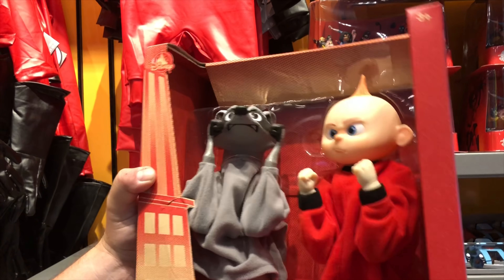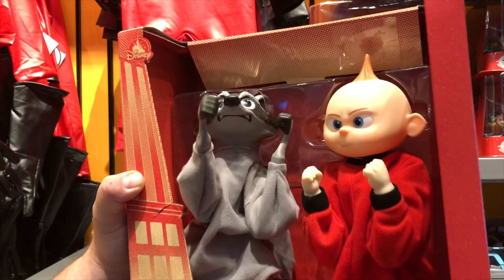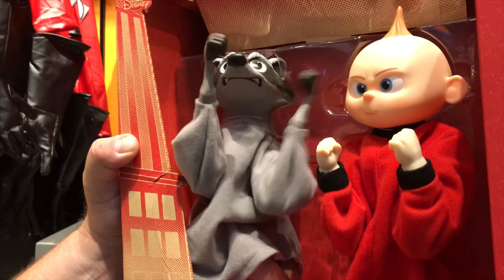Oh my god. Maybe we should do this the other way — maybe I should be sticking my hand in there. Is he like a ninja? He doesn't even say anything. He's growling. I can hear him. And they make noise. It's so funny.